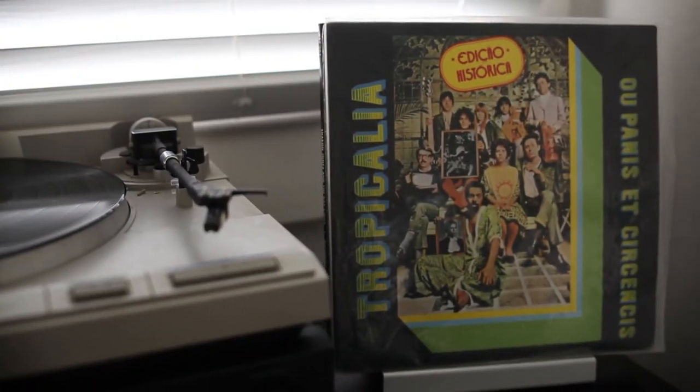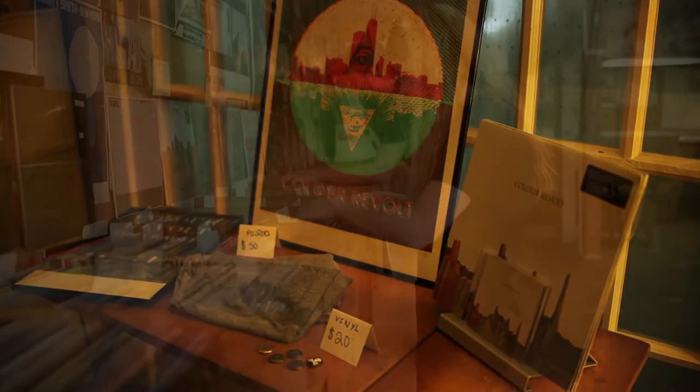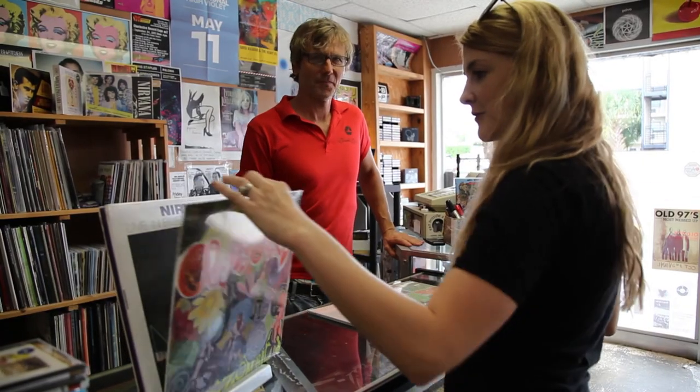Beyond showcasing what's now playing in your home, the Analog Cue could be a great way to display your band's record on the merch table, or a new release in your record store.